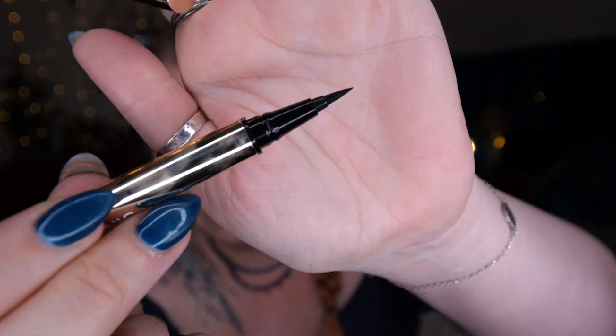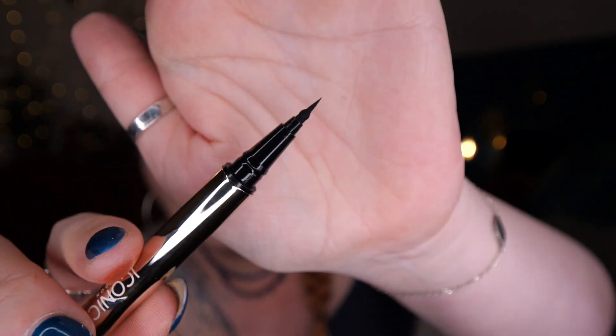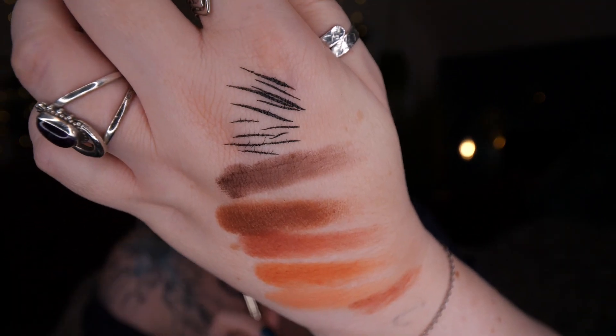It's a double-ended liquid eyeliner - you've got a longer length nib on one end and a very fine nib on the other. The smaller lines are for the fine tip and the top lines from the longer one. It's a gorgeous pen - you can create a really nice thick winged eyeliner, then switch it around for a really nice fine little cat wing, or whatever you want. I like the idea that there are two in there.